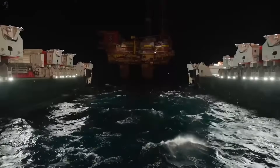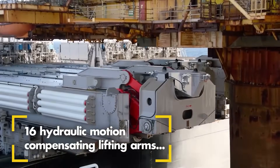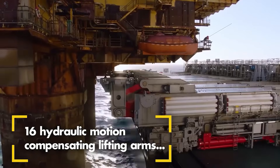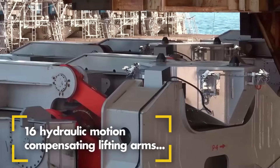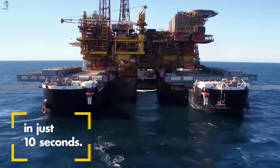Even a massive offshore platform can be relocated with two lifting vessels working together. Their motion-compensating arms lock in under the 24,000-ton topside and lift it clean off its legs, as if the whole platform were weightless.